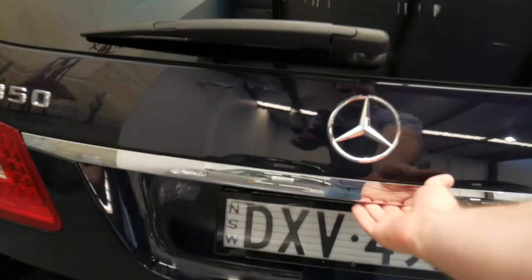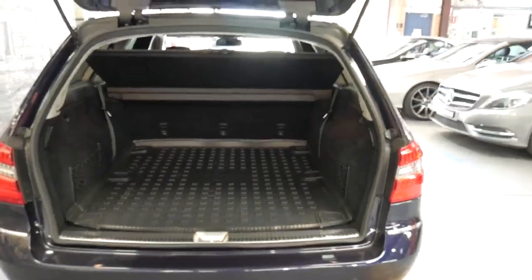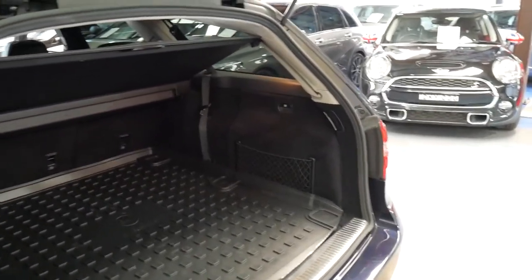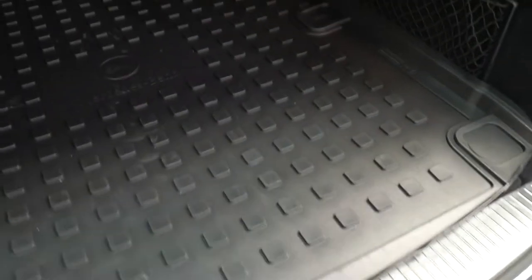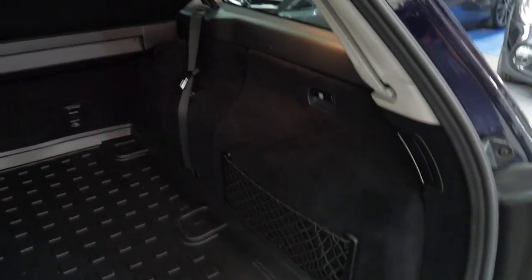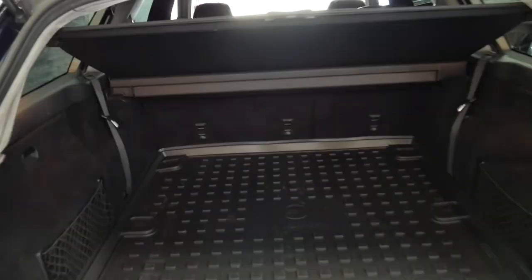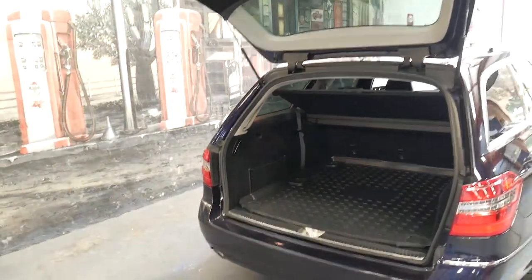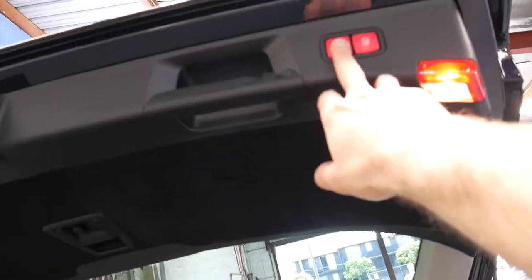We'll open up the boot. These E-Class station wagons in terms of boot space are the largest in their class — it doesn't get much bigger than this. It is a seven-seater; the seats are under here and they don't look like they've ever actually been used. It's got your med kit and the luggage cover folds away neatly when you open the tailgate. If you're parking in a garage with a low roof you can even adjust how high the rear tailgate goes. At the click of a button we'll close the boot.